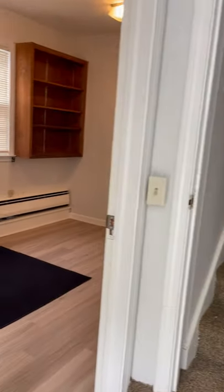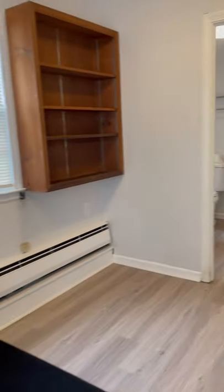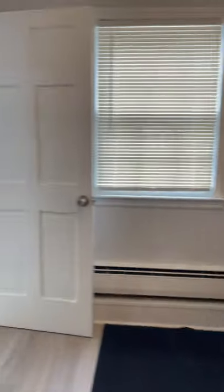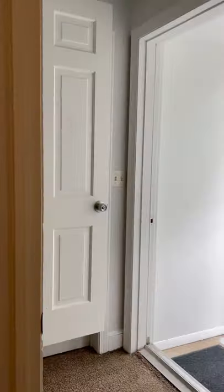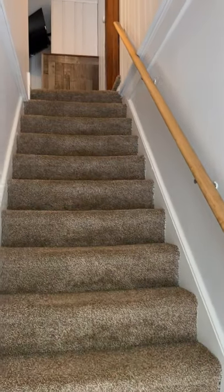Come in, and just to the left downstairs is the bonus room office and a half bath and some closet storage. Floors were just replaced here — it's a nice room. All of the walls have been painted a silver polished gray throughout the entire unit.